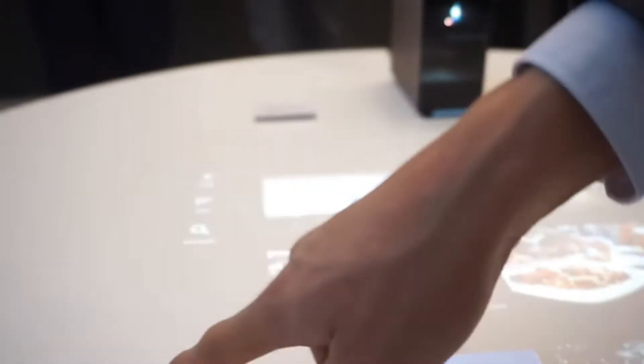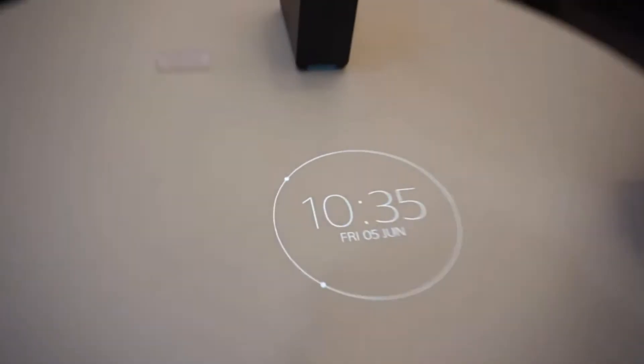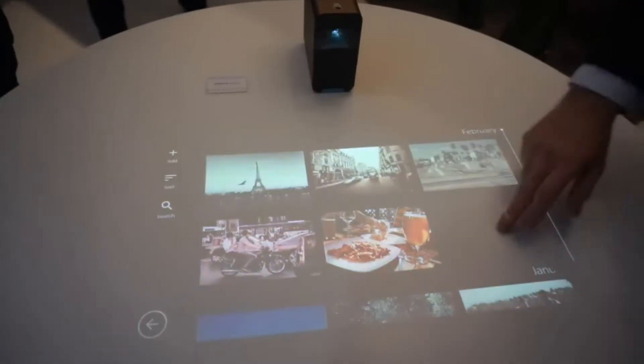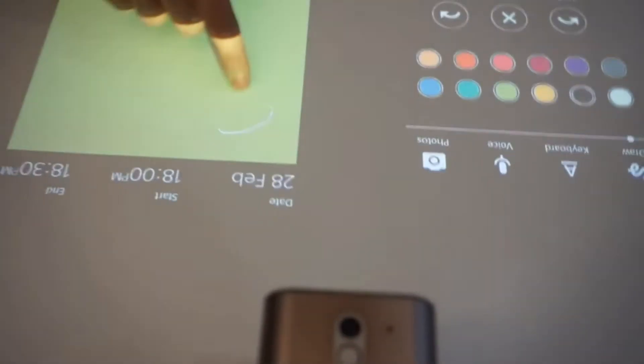How it works is it has a projective lamp with built-in sensors to read hand gestures with software management. The projection can be connected to a mobile device or a computer via Wi-Fi.